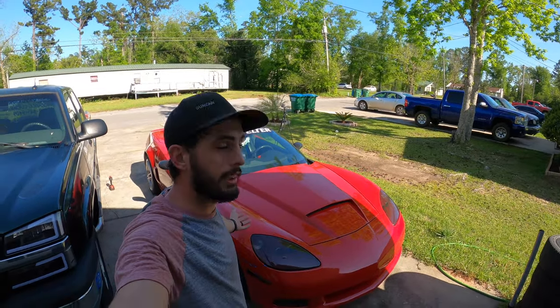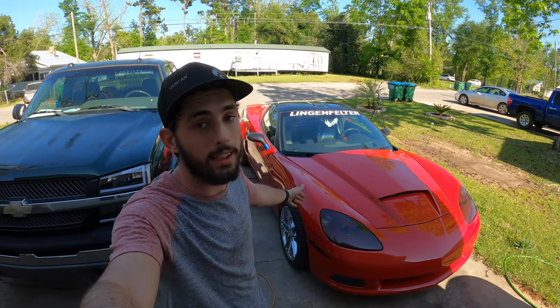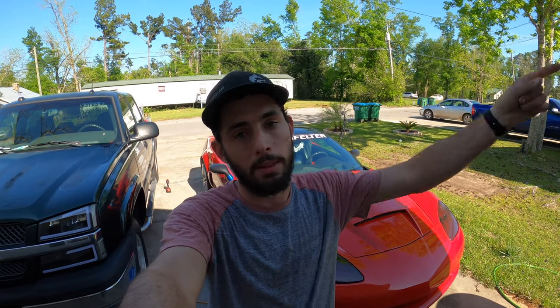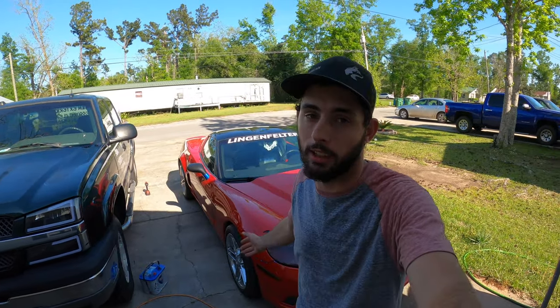So the news for today's video — unfortunately we are selling the Corvette, possibly. We have the Corvette listed up right now. We've had a couple different people interested, nobody really serious until one guy in Panama City Beach who is super interested and he's gonna buy the car. If he doesn't, I'll be very surprised. It's a heartbreaker, I know, but I've got a few reasons why I'm selling this car.